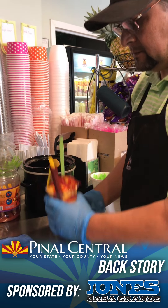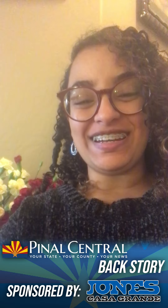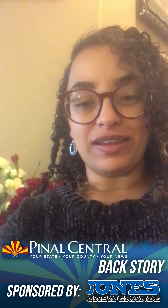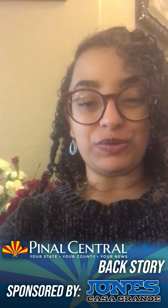And with that, the mangonada is ready to serve. That is it for this edition of Backstory. Be sure to check out more of our Pinal Ways content on PinalCentral.com and be on the lookout for our winter issue, which will be coming out soon.